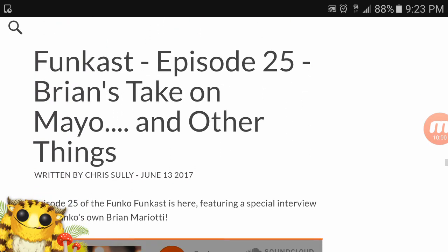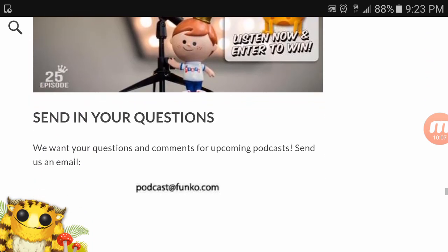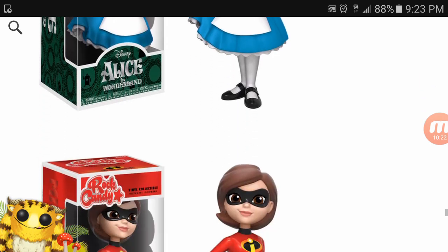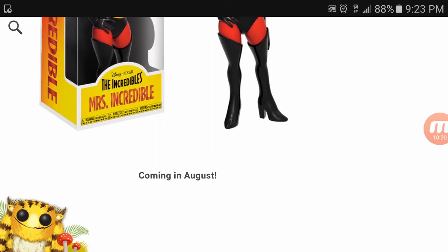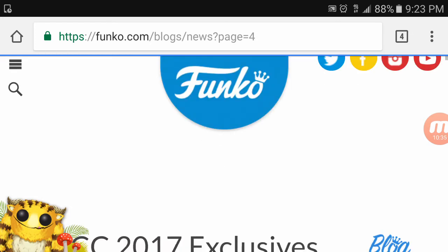As always every week, Funko does their Funko Cast — here it is. If you guys want to listen, come check it out; you can win yourself a pop. Disney Rock Candy figures are coming soon: first up is Alice from Alice in Wonderland, and then Mrs. Incredible from The Incredibles. They're coming out in August, so if you're into those go get them.